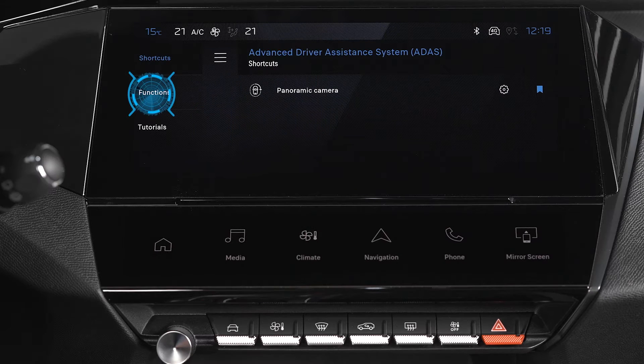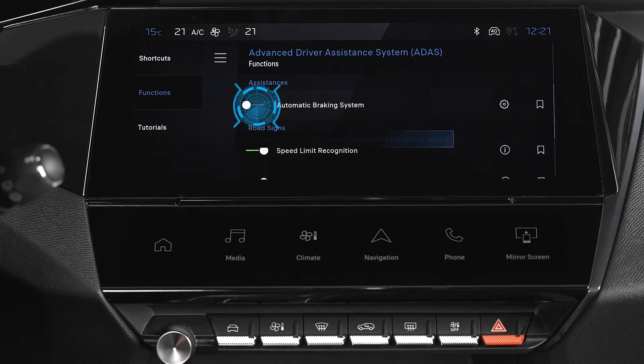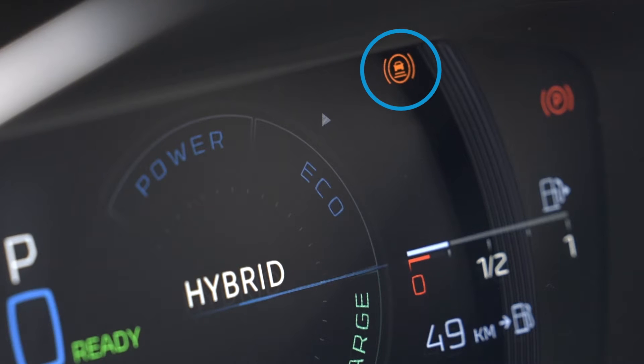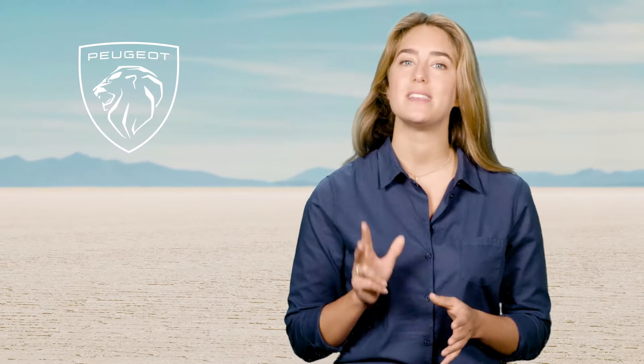The system can be neutralized via the Addis application on the touchscreen. The system's deactivation is indicated by the illumination of this light along with a visual message. This system comprises three functions: Collision Risk Alert, Intelligent Emergency Braking Assistance, and Active Safety Brake.